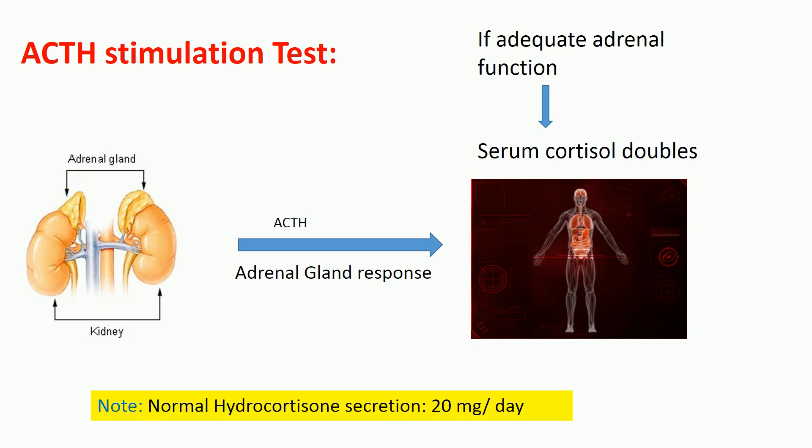The ACTH stimulation test is performed to examine the response of the adrenal gland to an exogenously administered dose of ACTH. Normal patients have a doubling of the serum cortisol level after a dose of ACTH. The serum cortisol level should rise to greater than 20 micrograms per deciliter if there is adequate adrenal function. An inadequate response suggests adrenal gland hypofunction.